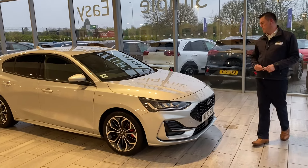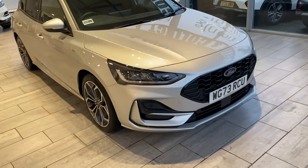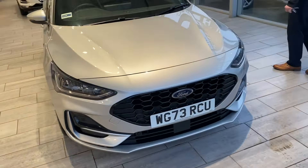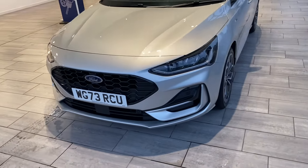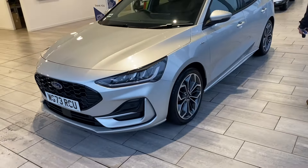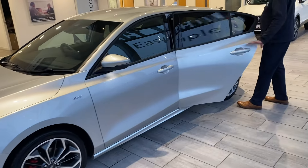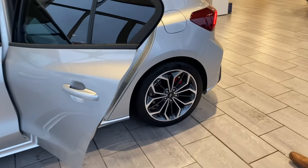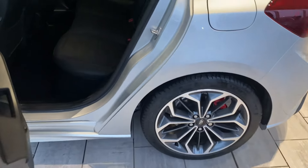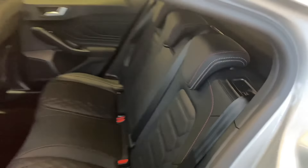So let's have a look around this Moondust Silver 73-registration Ford Focus — a nice low mileage example, basically like a brand new car. You've got diamond-cut alloy wheels and, being the ST-Line, it's got some sporty looks with lovely sporty alloys. There's privacy glass to the rear, and this one has the added benefit of full leather with red stitching to give it that sporty feel. You also get rear parking sensors to make parking nice and simple.